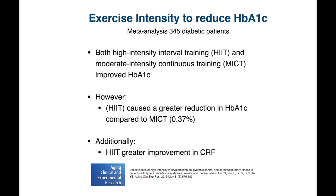Additionally, high-intensity interval training had the added benefit of doing a better job at improving cardiorespiratory fitness, which I've discussed in other videos.